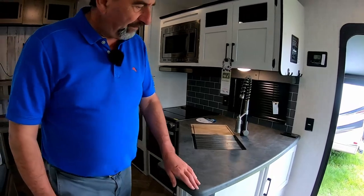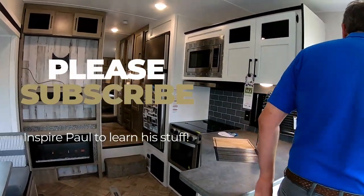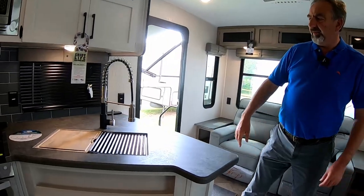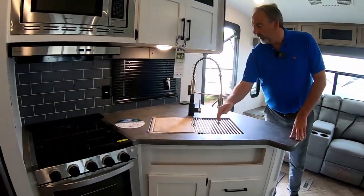We've got the sink and a nice bit of modern wood there.